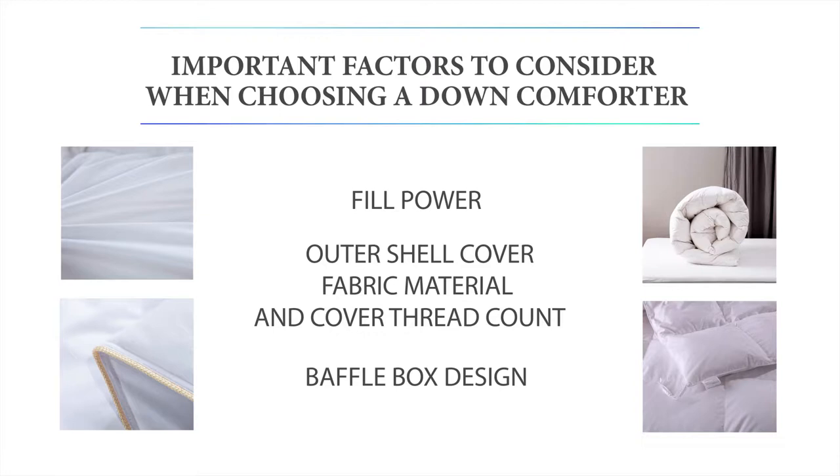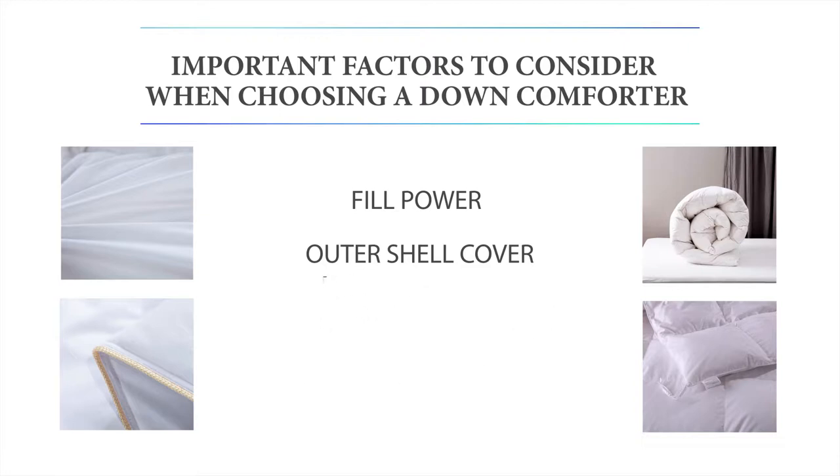If you would like more information about the comforters in this video or to compare prices, please find the product links down in the description box below.